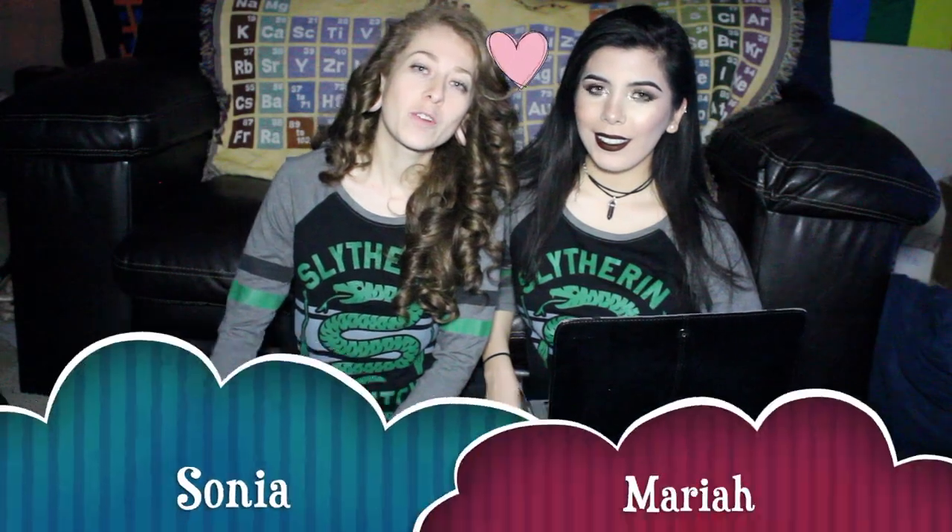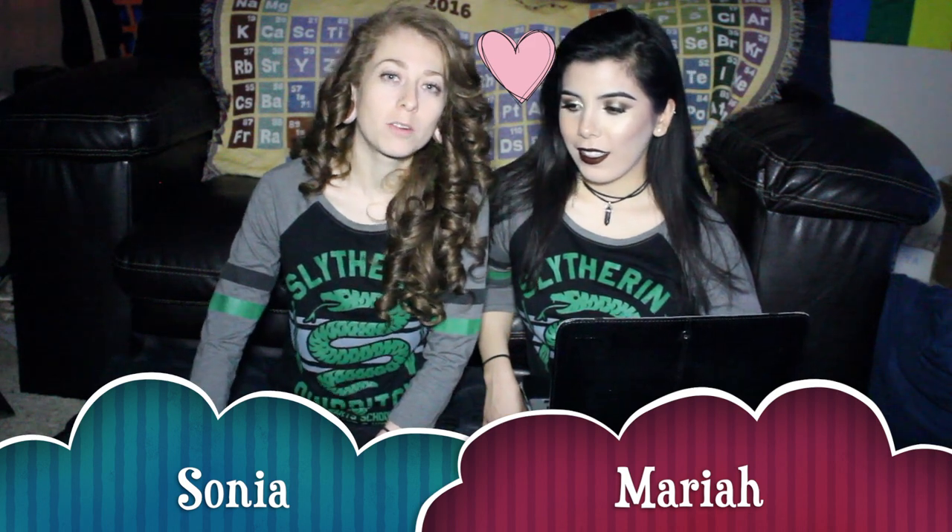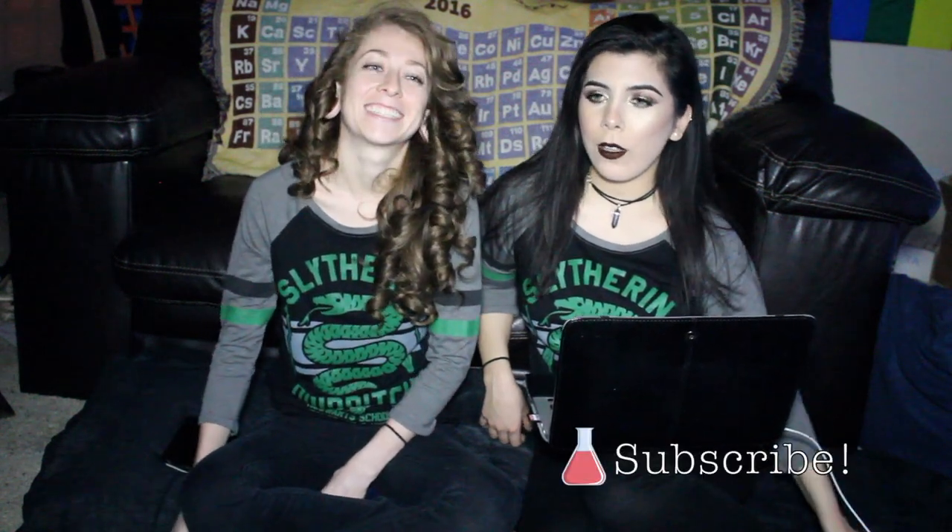Research can be really, really intimidating and a lot of people think that you have to be some rocket scientist to do something. Hello everyone, welcome back to our channel. Today we're going to be talking about undergraduate research advice — specifically how to get your foot in the door so you can get into an undergraduate research lab, preferably paid.